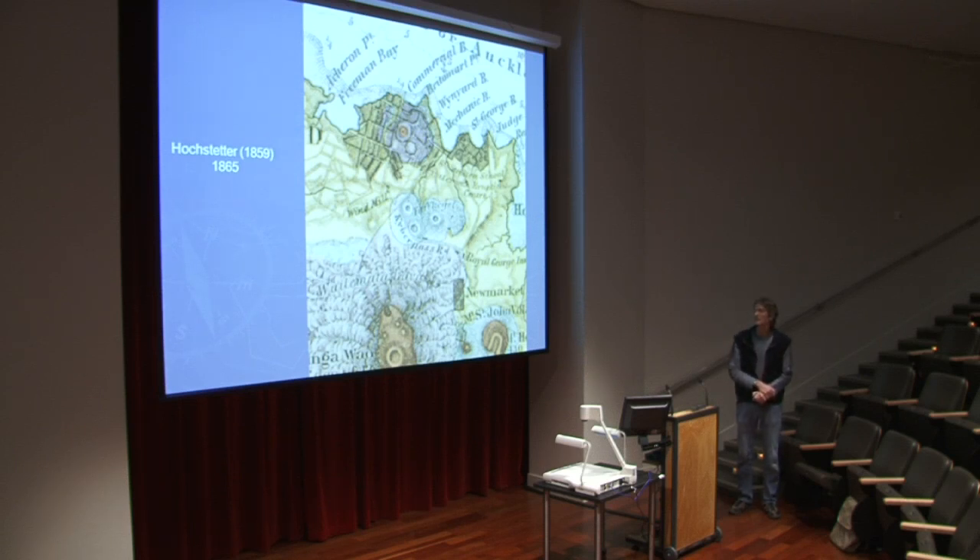Going back to the historical stuff — there's another pub on the map, the Royal George, which there may still be in Newmarket. There are really nice things like windmills — there used to be a windmill here in upper Queen Street, near Karangahape Road and Symonds Street area. And what's that octagonal thing? That's the Albert Park Barracks — a major military defensive position at that time. And that's Albert Park volcano, of course, one of the oldest in Auckland — we don't really have an age on it unfortunately.